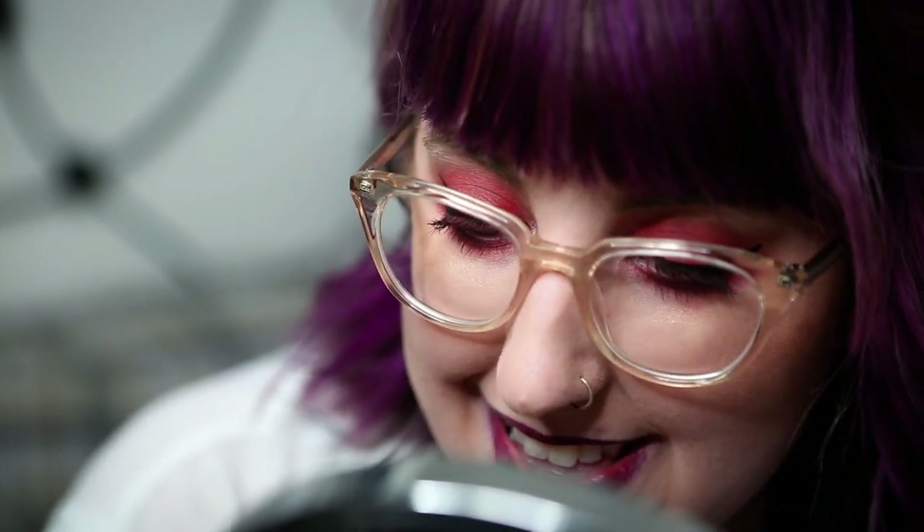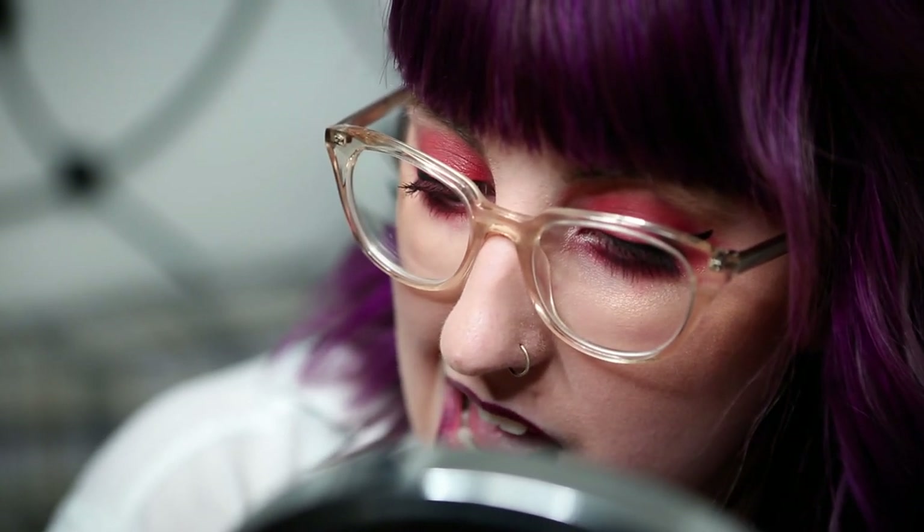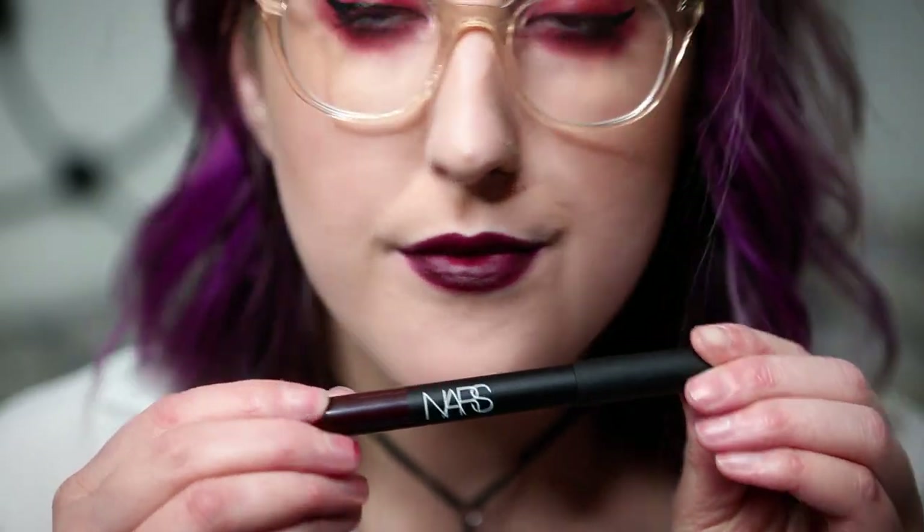And then the last lipstick is the one that I'm wearing — Train Bleu. It's one of their Velvet Matte Lip Pencils from NARS. I have a few NARS lipsticks but the only other velvet matte lip pencil I have from them is Cruella, which came as part of a birthday set from Sephora a few years ago, and I really like that red color and the formulation. So I gave Train Bleu a try — I tried it in the store and I'm like oh my god, I love it so much, I need it. I feel like it looks really cool with this bright red eye I'm wearing.